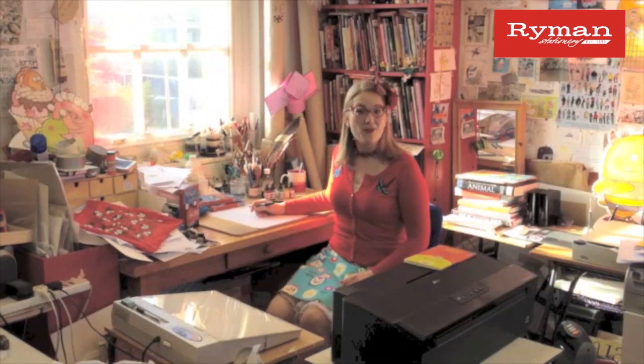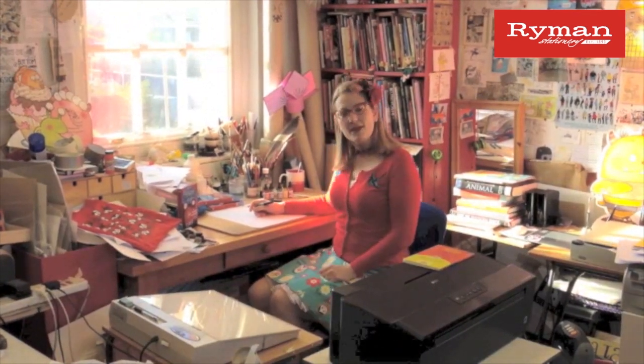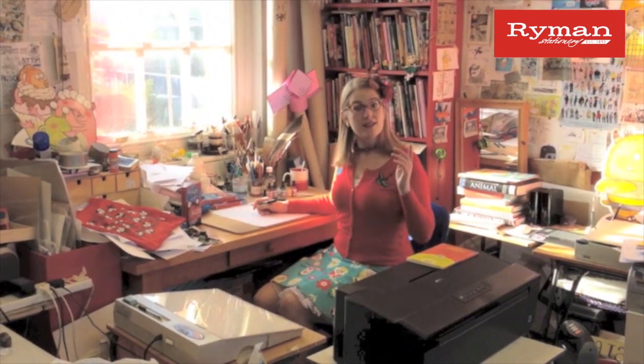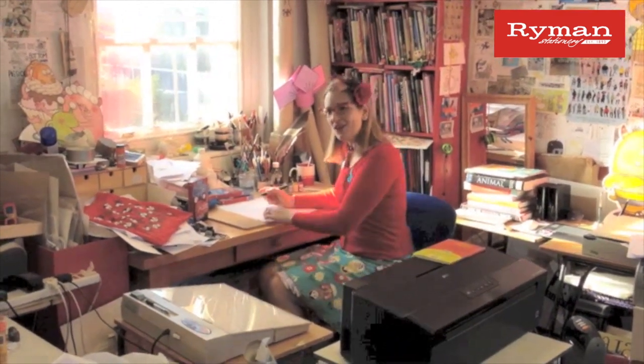Hello, my name is Sarah McIntyre, and welcome to my studio. I've been asked to draw the most magical place I can imagine, and it's an island. So come over here and have a look while I draw.